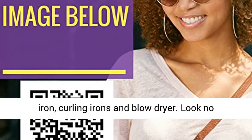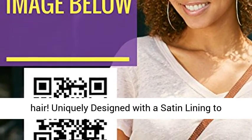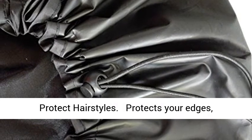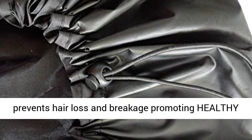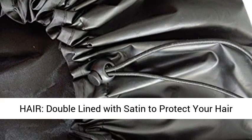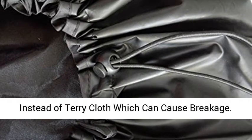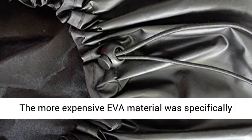Along with your flat iron, curling irons, and blow dryer, look no further for the solution to frizzy after-shower hair. Uniquely designed with a satin lining to protect hairstyles, it protects your edges, prevents hair loss and breakage, and promotes healthy hair. Double-lined with satin to protect your hair instead of terry cloth, which can cause breakage.